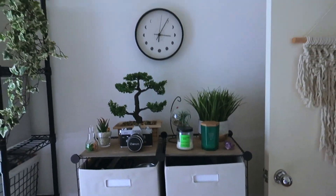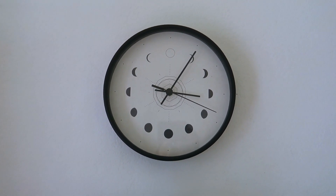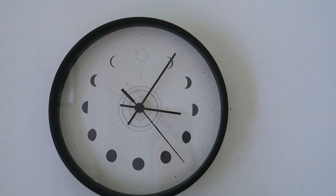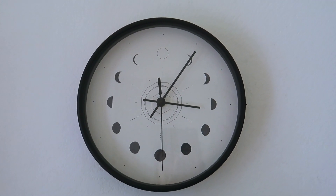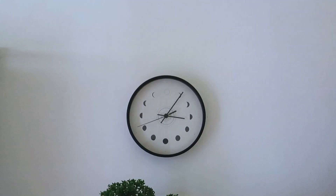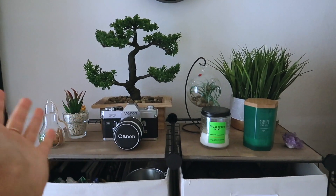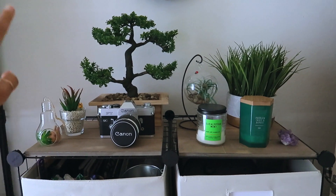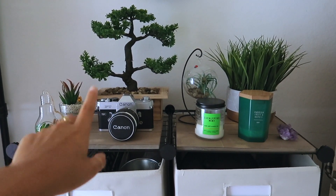Moving on from there is this section of my room. This clock is from Society6 - I got it a few months ago when I did a haul with them. I really like it because it has the phases of the moon, and it's a silent clock so it doesn't make any noise. Moving down from that, I have this little display shelf of random knickknacks, plants and stuff. All the plants here are fake because I tried taking care of real plants before and that was a complete fail.